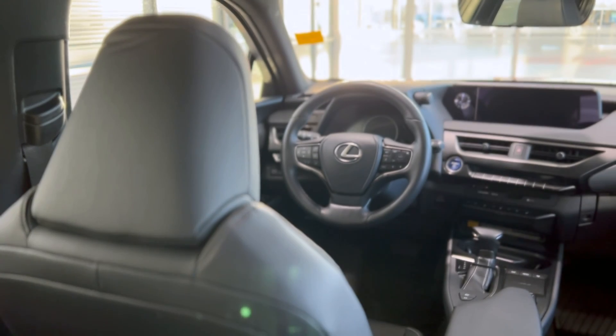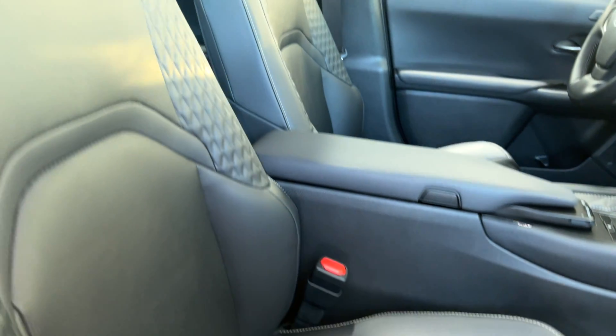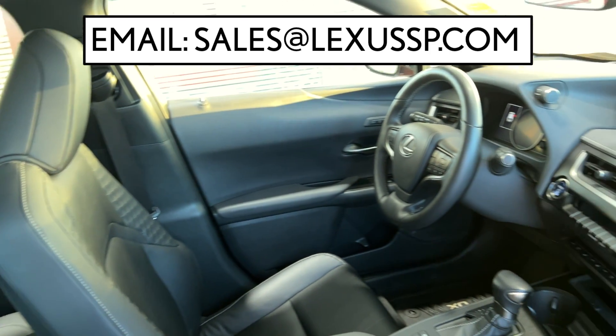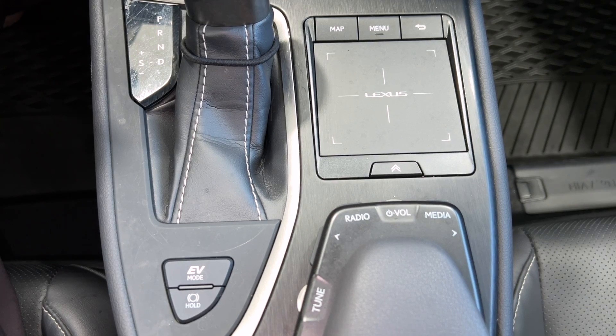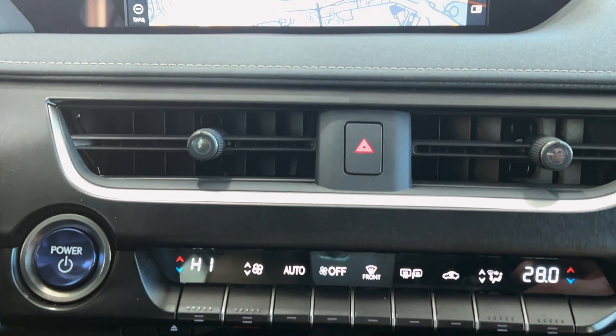For more information or to set up a test drive, call us at 780-989-2222 or email sales at LexusSP.com. Check the description field for more information about this vehicle and our dealership. Thanks so much for watching — see you next time!